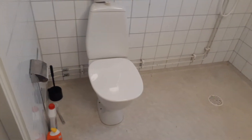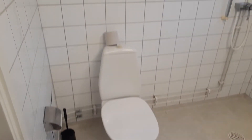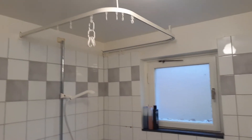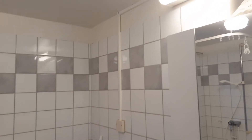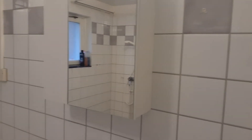This bathroom comes with a window, which is really nice. This is how typical smaller Swedish apartments are, like those for students. There's a radiator in the shower — the radiator is also where you control the temperature.